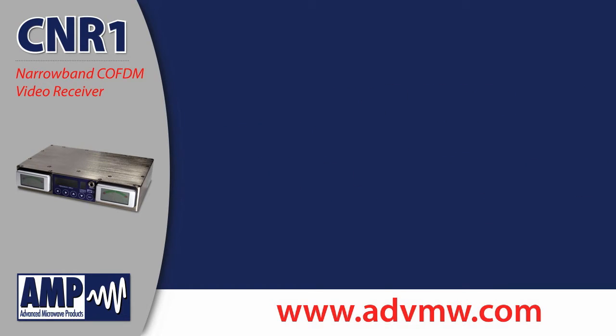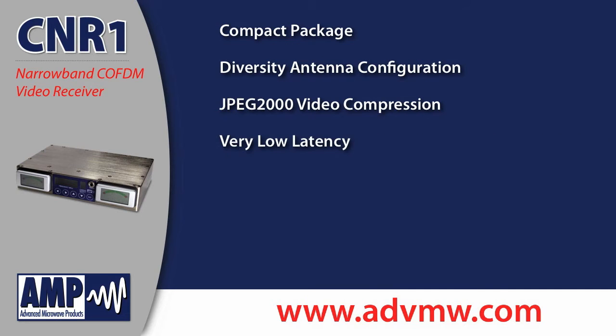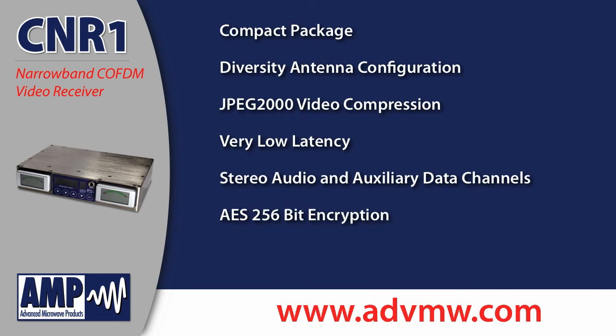Its features include a rugged, compact package, a two-antenna diversity configuration, JPEG-2000 video compression, very low video latency, stereo audio and auxiliary data channels, AES 256-bit encryption, and local or remote configuration.